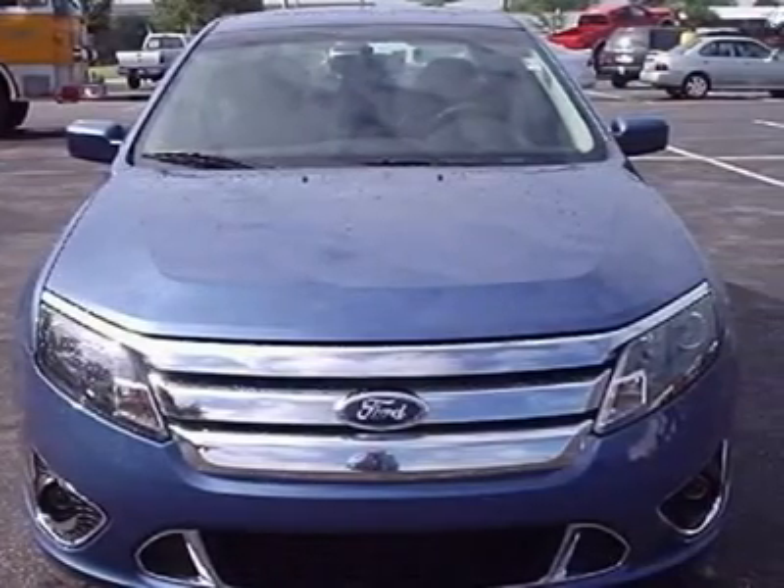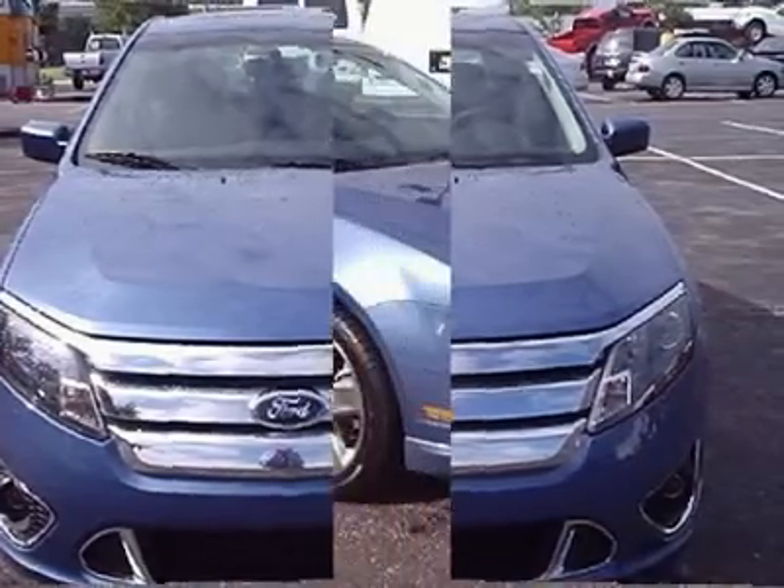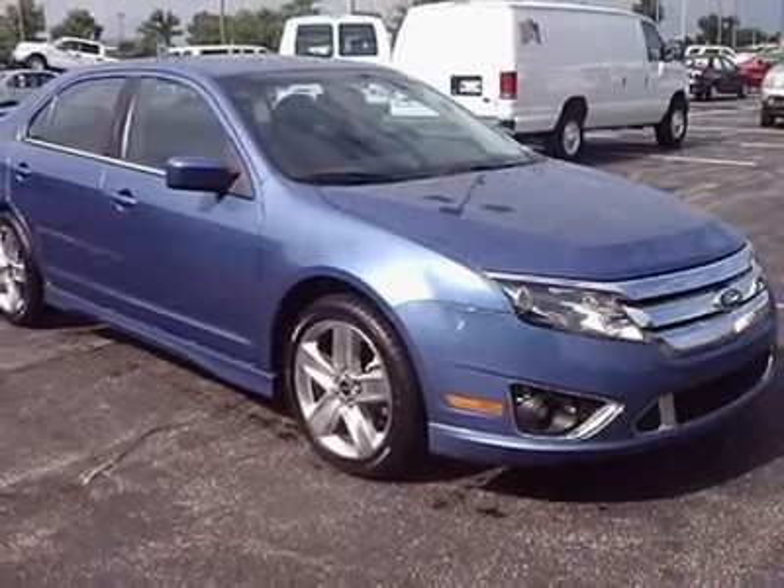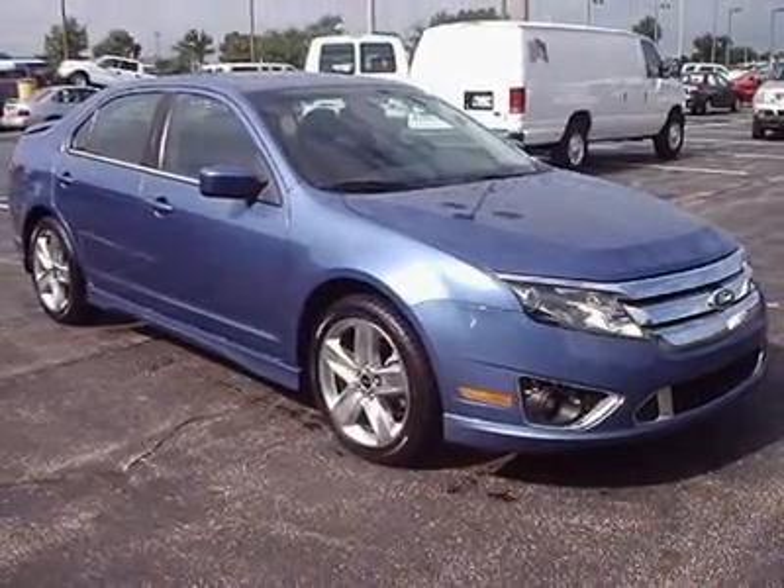Side airbags, fog lamps, rear spoiler, dual exhaust. Lifetime oil and filter changes with this purchase at no extra cost to you as long as you own this low-mile, almost new Fusion Sport.